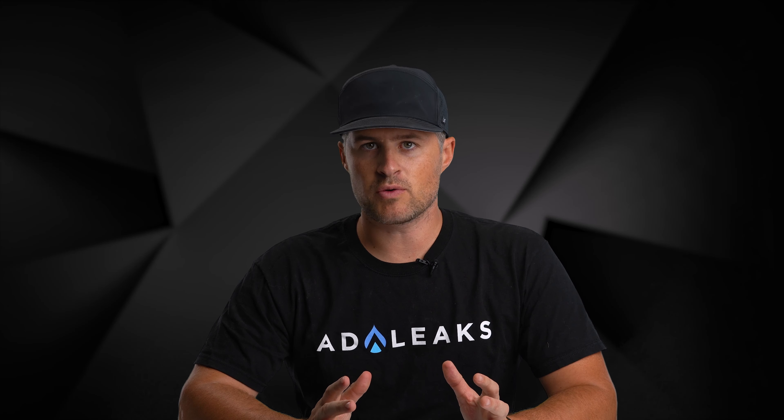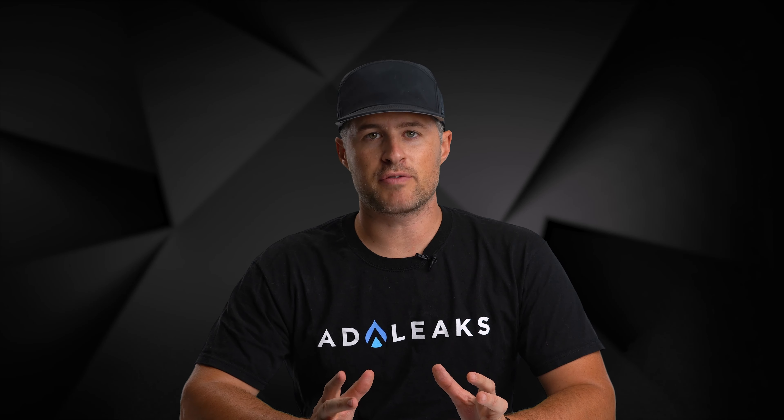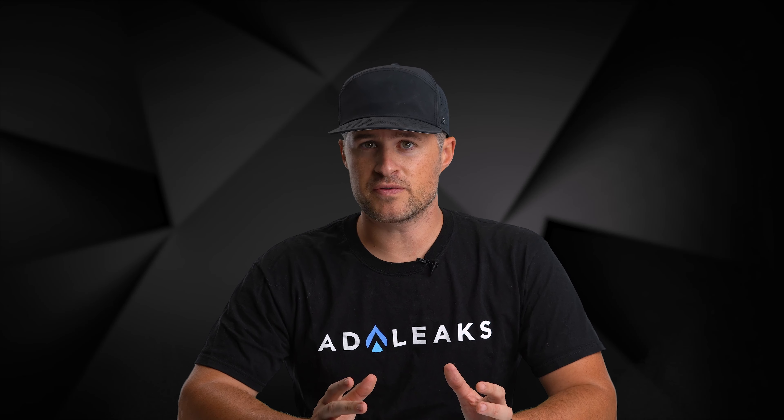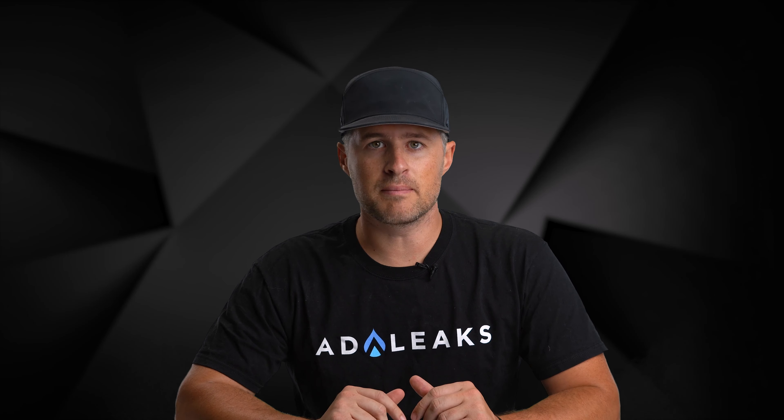What's up guys, Luke here, Director of Visual Marketing at AdLeaks. So many of the brands that we work with and digital marketers that we have as members and partners learn all the things they have through trial and error. Being in the e-commerce field, there's a lot of things that you can learn and a lot of mistakes that you can make.